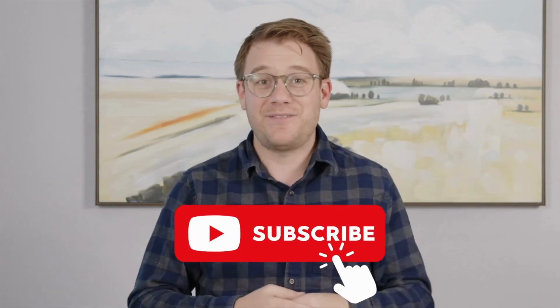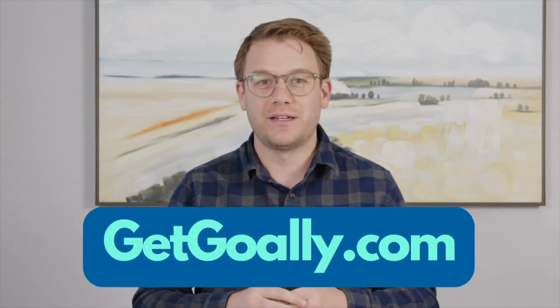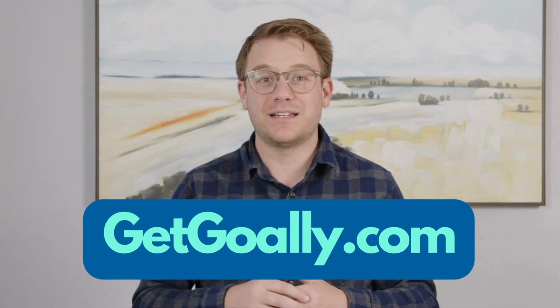Did that help you understand the term? If yes, give us a thumbs up or subscribe below. If it didn't, leave us a comment and tell us why — what are we missing? We always want to do better. This is a project by Goalie. Check us out at getgoalie.com.